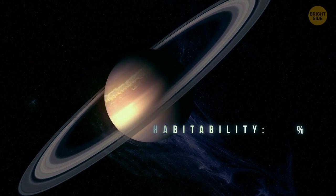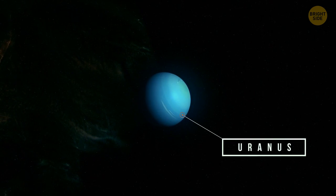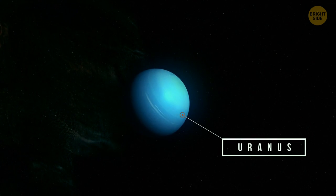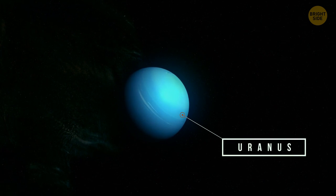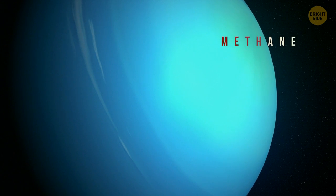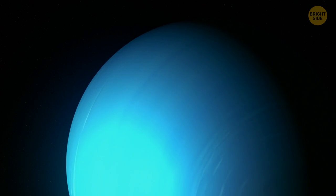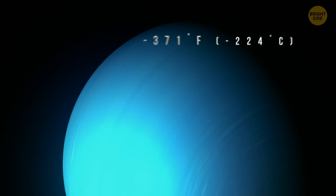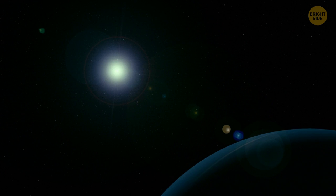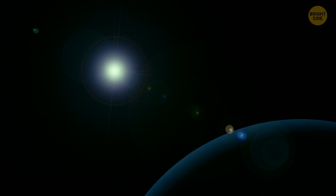Life, as we understand it, doesn't exist there. The next stop is Uranus, one of the largest ice giants. Uranus' atmosphere is dominated by ice. But it's not the only reason that causes the planet's blue color — it's also the methane in the atmosphere. It absorbs red light and reflects blue. The same goes for Neptune. Uranus is the coldest planet in the solar system. The temperatures there can be as low as negative 371 degrees Fahrenheit. Life on Earth needs sunlight to get energy, but there's nothing on Uranus that can produce any energy for lifeforms to thrive.